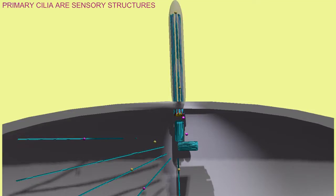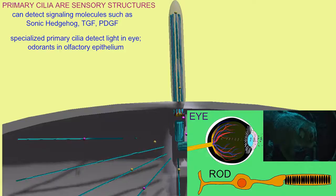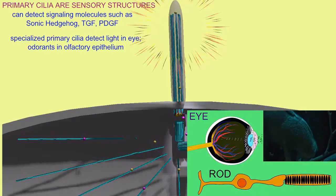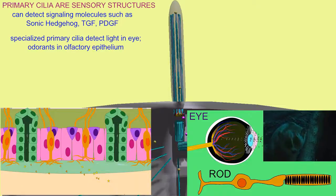The primary cilium is essentially a sensory structure and can respond to a number of chemicals, such as signals like sonic hedgehog, transforming growth factor, platelet-derived growth factor, and in specialized cilia in the eye can respond to light, or in olfactory regions respond to odorants.